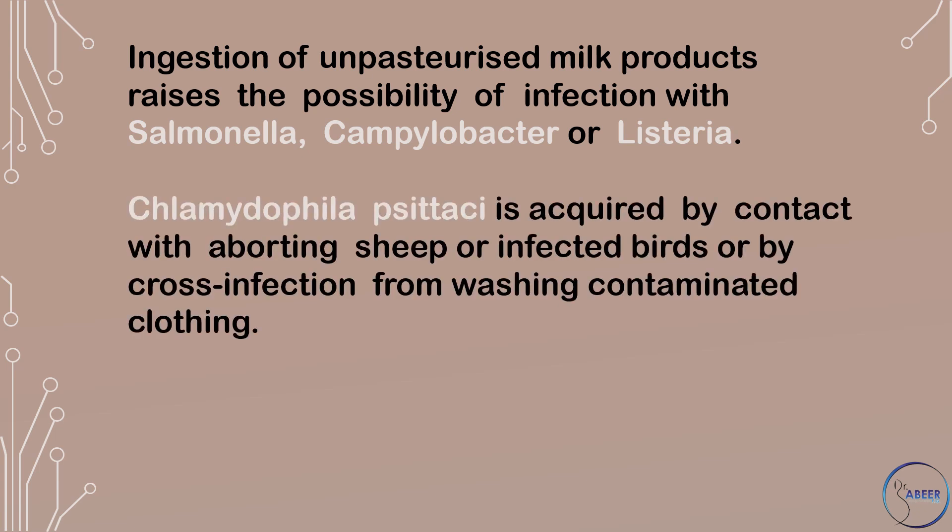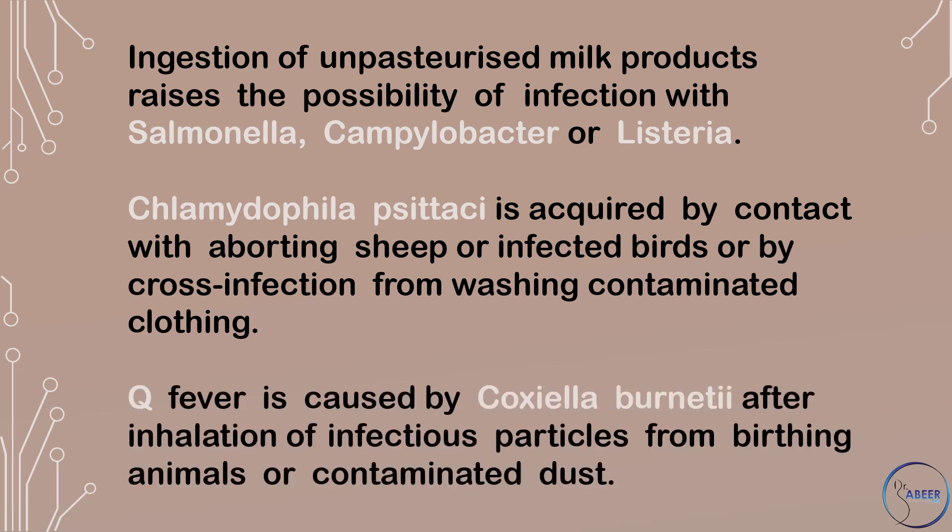Chlamydophila psittaci is acquired by contact with aborting sheep or infected birds, or by cross-infection from washing contaminated clothing. Q-fever is caused by Coxiella burnetii after inhalation of infectious particles from birthing animals or contaminated dust.